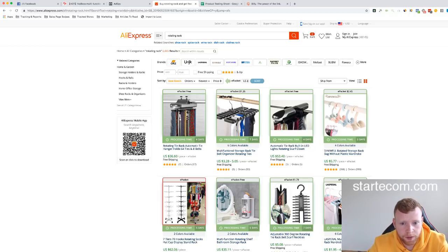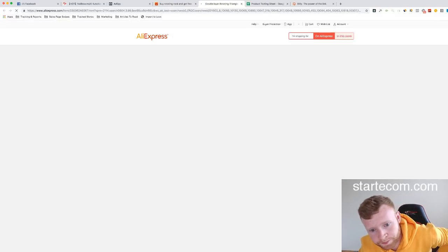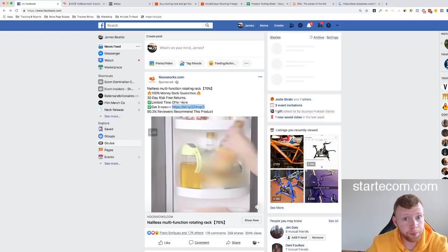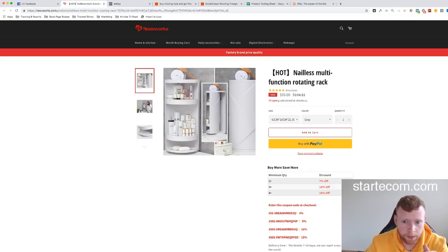Looking at AliExpress, this product is about $35 — you might get it a bit cheaper. They're selling it for about $90, so there's roughly a $55 margin. That means they can spend up to $55 on acquiring a customer and still be profitable, excluding upsells and average order value bumps. Taking a look at the ad comments, there are definitely people interested in the product.